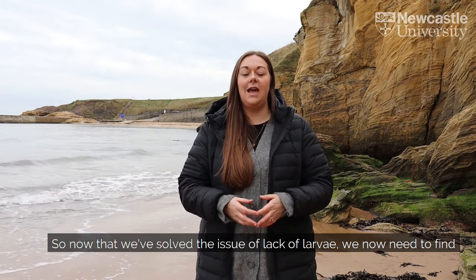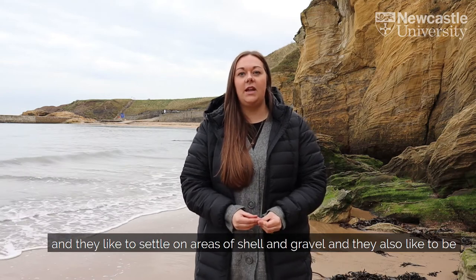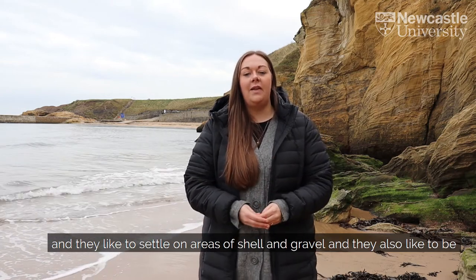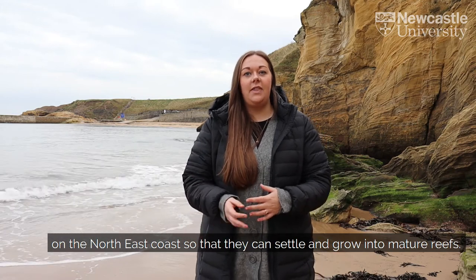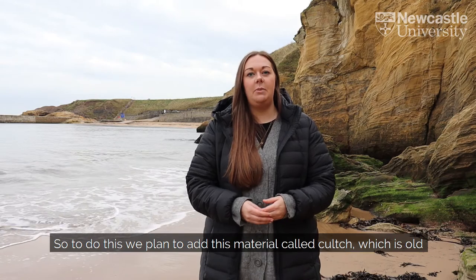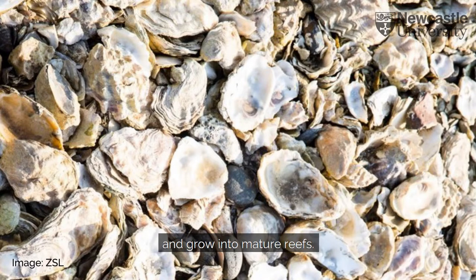Now that we've solved the issue of the lack of larvae, we need to find somewhere for them to settle. Oysters are quite fussy home hunters and they like to settle on areas of shell and gravel, and they also like to be close to adults of the same species. So we need to recreate this habitat on the North East coast by adding material called culch — old shells and gravel — onto the seabed so that the oysters can settle there and grow into mature reefs.